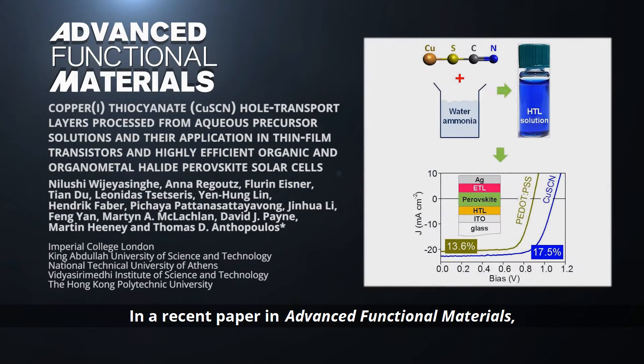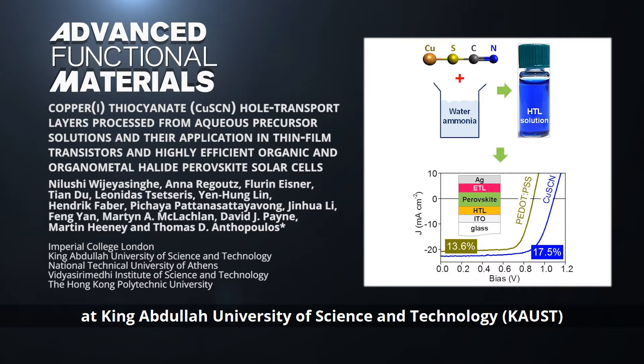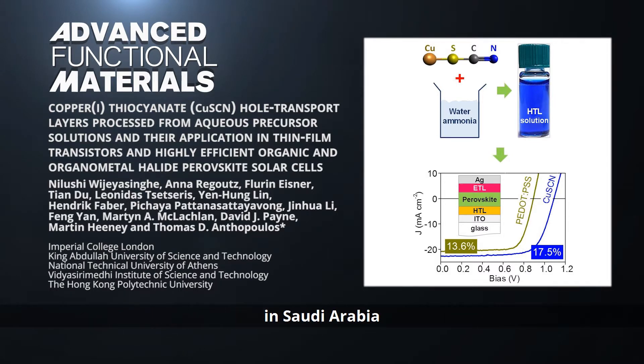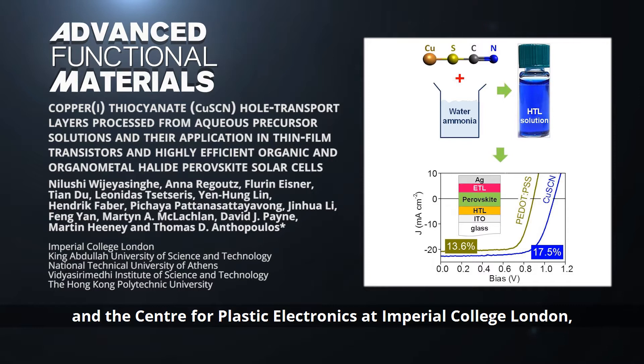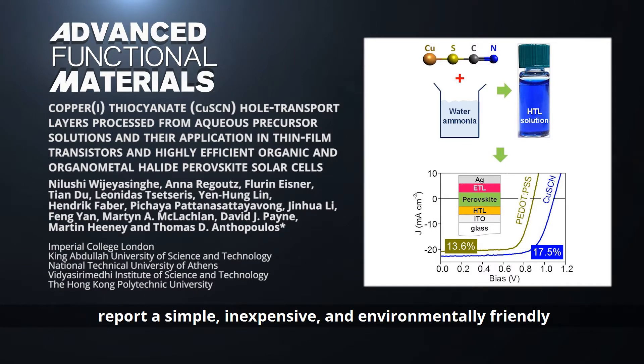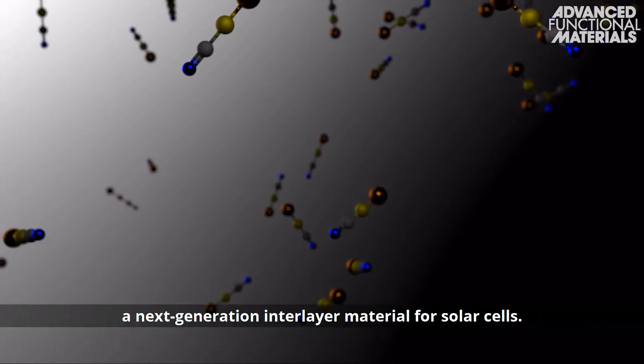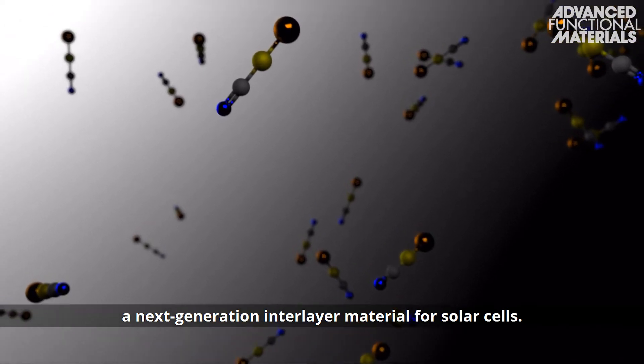In a recent paper in Advanced Functional Materials, Professor Thomas Anthopoulos of the Kaust Solar Centre at King Abdullah University of Science and Technology in Saudi Arabia and the Centre for Plastic Electronics at Imperial College London, along with his colleagues, report a simple, inexpensive, and environmentally friendly processing method for copper-1-thiocyanate, a next-generation interlayer material for solar cells.